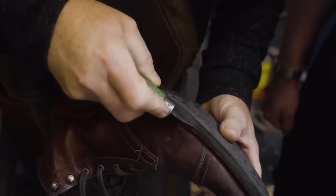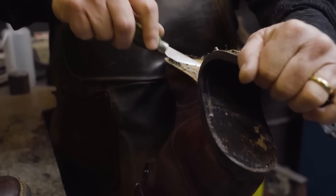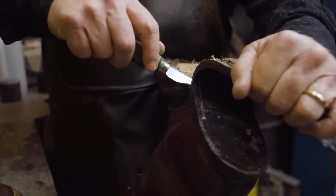Goodyear welts are easier to resole because if it wears down you can just replace it with a new welt. With stitch down construction — and this applies to Blake stitch and stitch down alike — all of these are recraftable, so you can get new soles added.